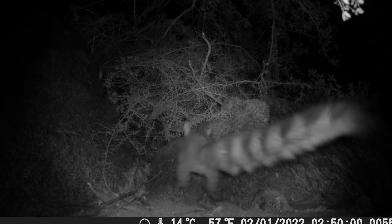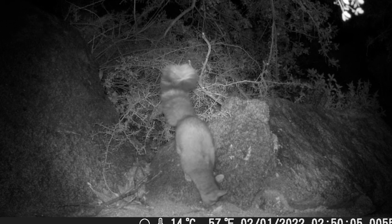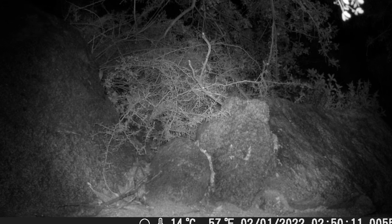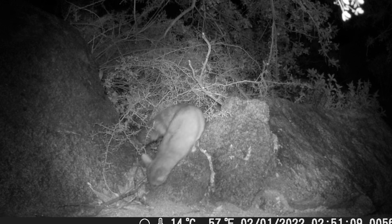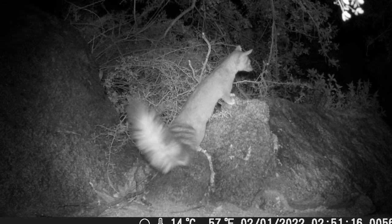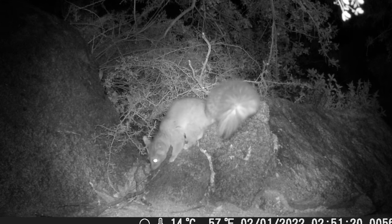Let's talk about the ringtail's diet. Ringtails are omnivores, which means they will eat just about anything if it's the right size. Some of their food choices include fruit, insects, lizards, snakes, small mammals such as mice, wood rats, squirrels, as well as birds and eggs. I've been reading that they really love birds and eggs.